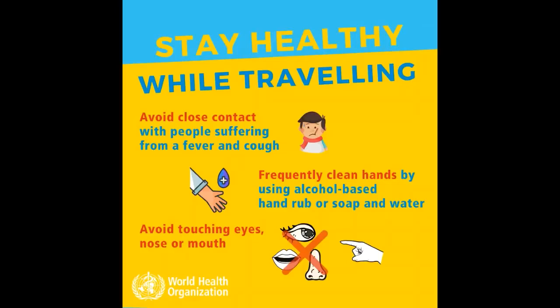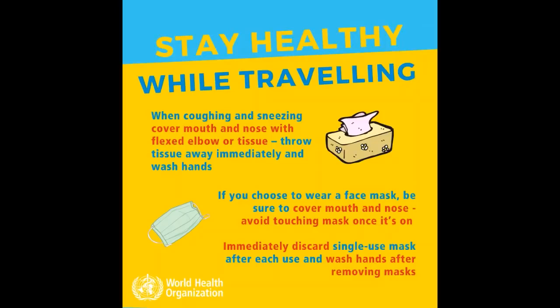10. Avoid touching eyes, nose, or mouth. When coughing and sneezing, cover your mouth and nose with a flexed elbow or tissue. Throw the tissue away immediately and wash hands.